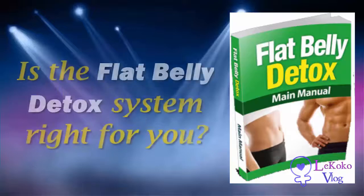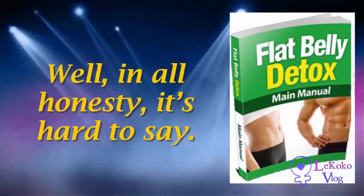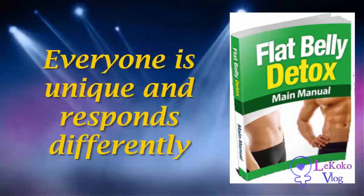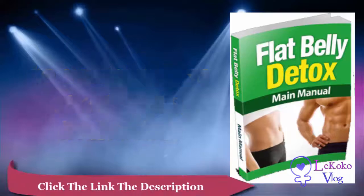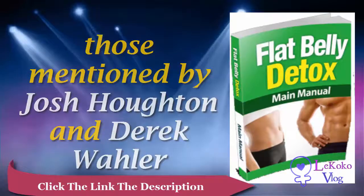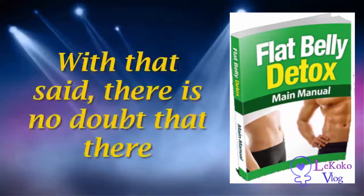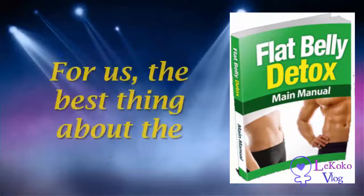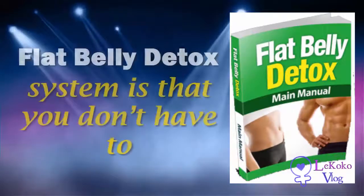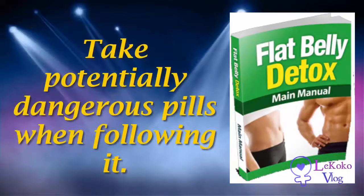The bottom line — is the Flat Belly Detox system right for you? In all honesty, it's hard to say. Everyone is unique and responds differently to weight loss strategies, including those mentioned by Josh Houghton and Derek Waller in the Flat Belly Detox blueprint. With that said, there is no doubt that there are many great things about this program.